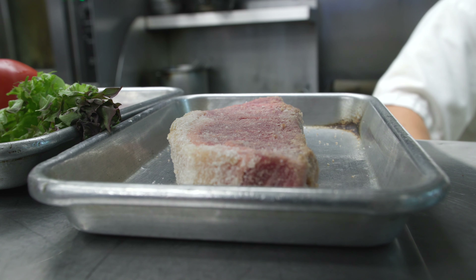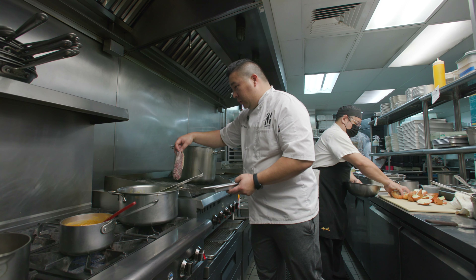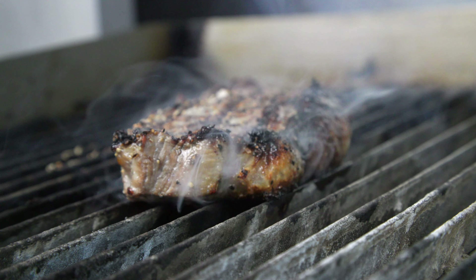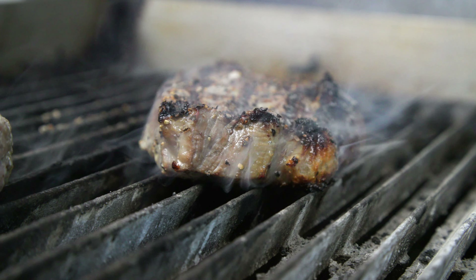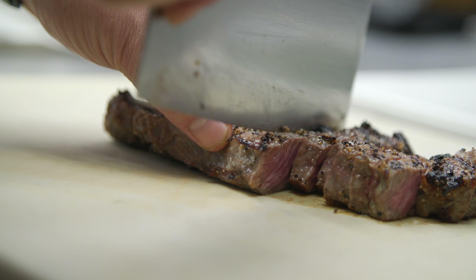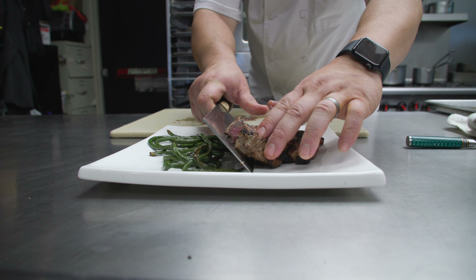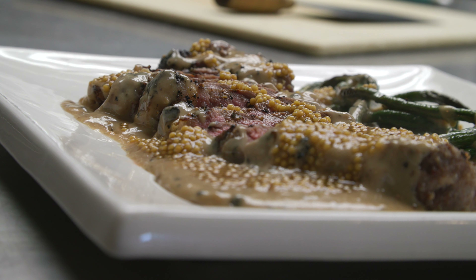Our last dish is our koji aged beef. Koji is a mold that we introduce to the beef to help age it. We're going to taste a steak that's only been kojied for three days, but it's going to taste like a 45-day aged steak. We apply a Japanese technique and a rice mold to encase it, then we rub it off and grill it exactly the same as you would a normal steak.